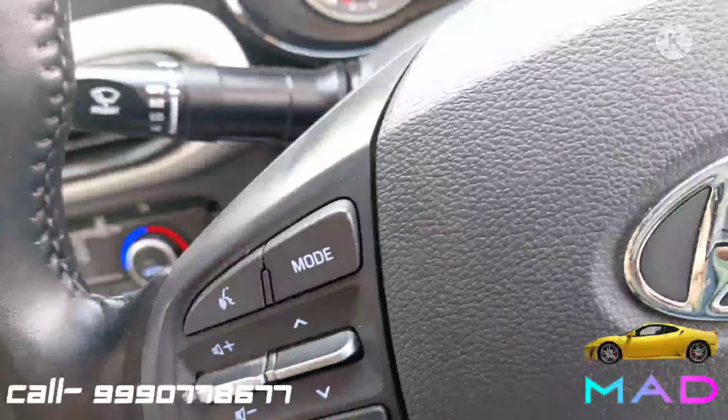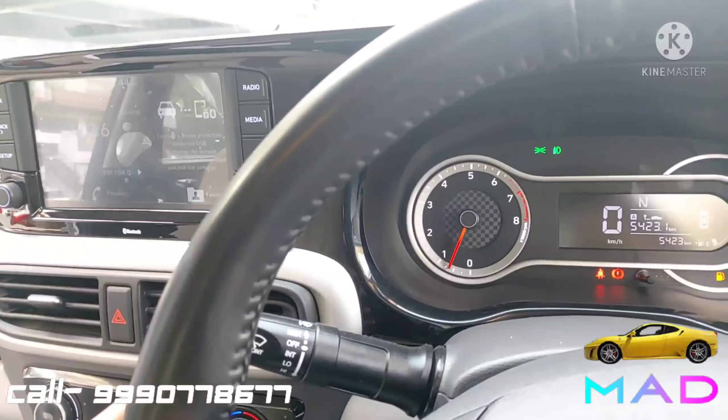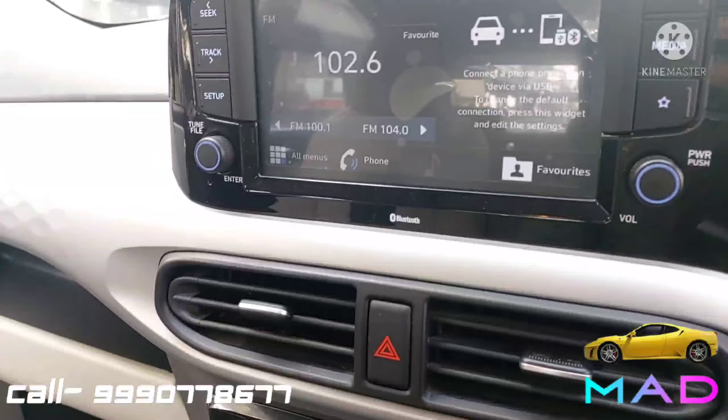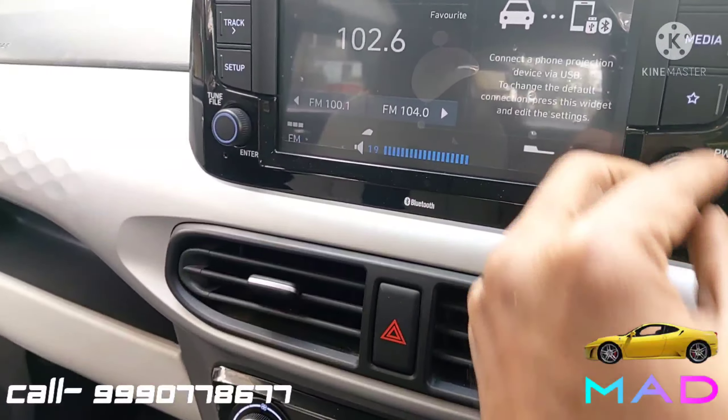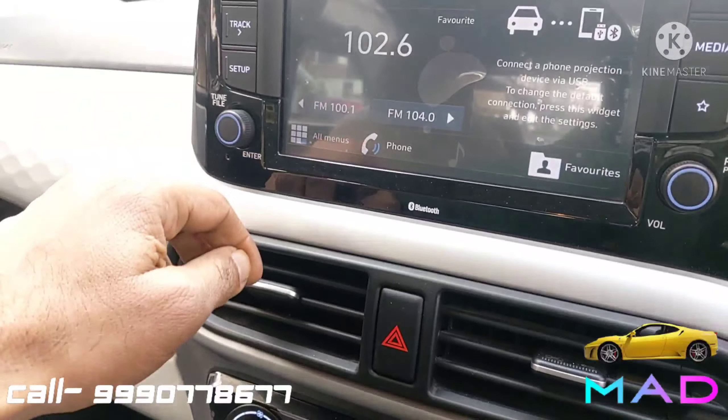There is electronic power steering working perfectly fine. Dual airbags and electronic controls are in good condition. Wipers are in excellent condition, and there is an integrated company-fitted music system also in good condition.